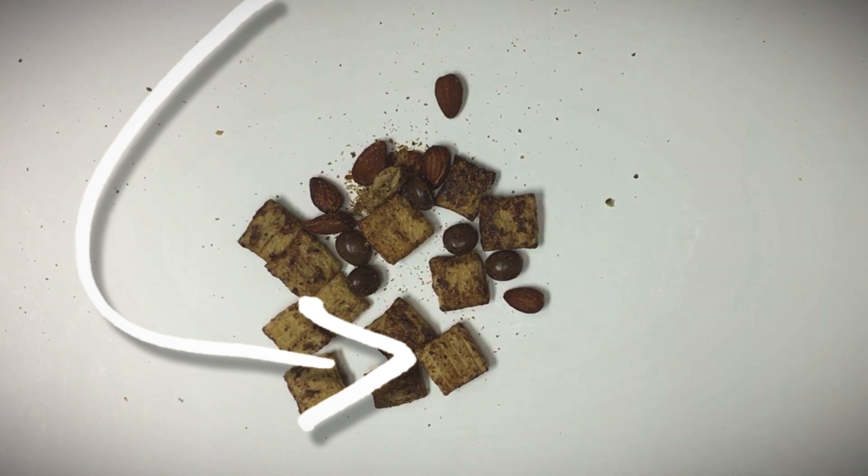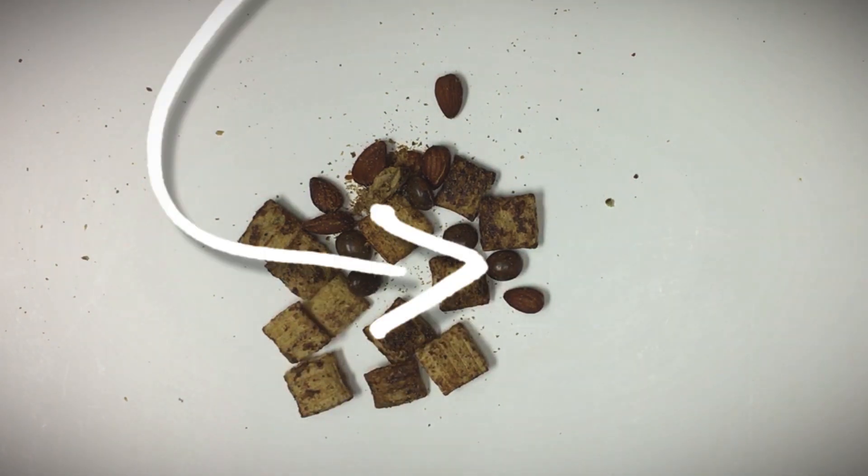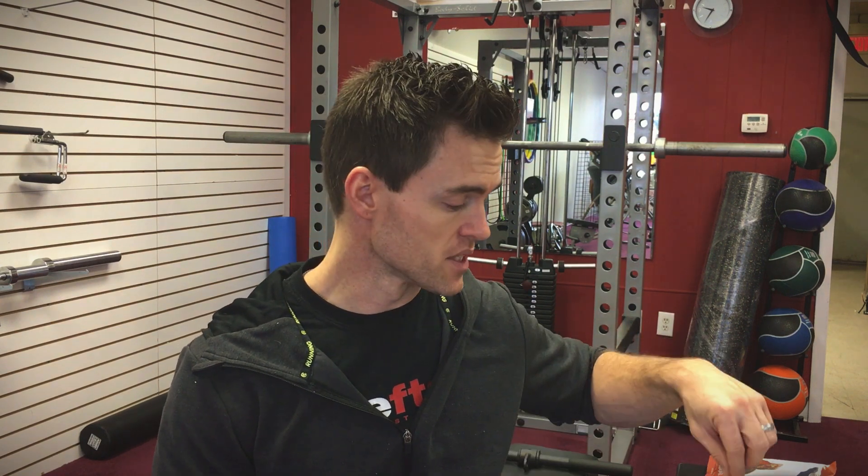Moving on to the Espresso Obsession. This one has mocha espresso cookie puffs, roasted almonds, and organic dark chocolate espresso beans. Starting with the chocolate espresso beans — I like the coffee flavor in there. It's a little strong since it's an espresso bean, so the flavor is more concentrated. I like mocha-flavored things and enjoy coffee in different types of sweets. I wouldn't want a lot of them just because the espresso flavor is pretty strong, but the chocolate helps balance it out.